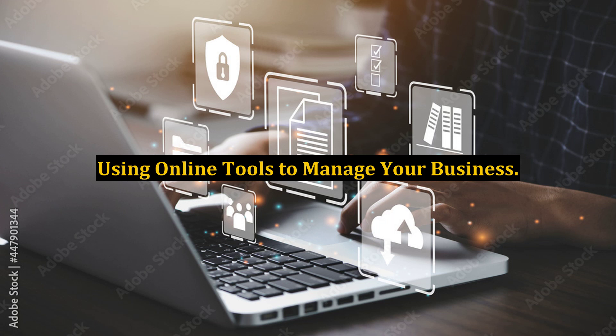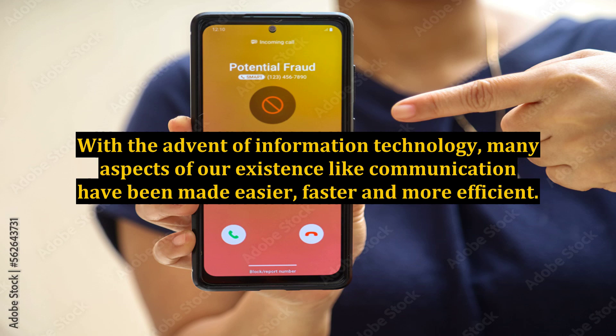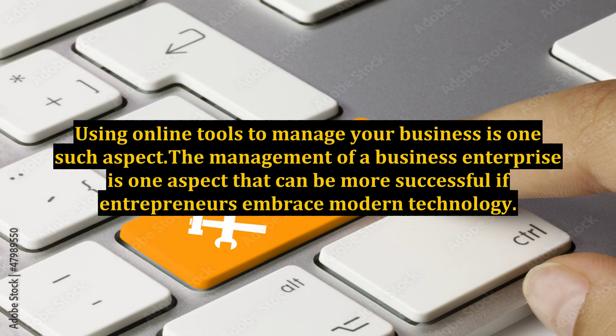Using online tools to manage your business. With the advent of information technology, many aspects of our existence like communication have been made easier, faster, and more efficient. Using online tools to manage your business is one such aspect. The management of a business enterprise is one aspect that can be more successful if entrepreneurs embrace modern technology.